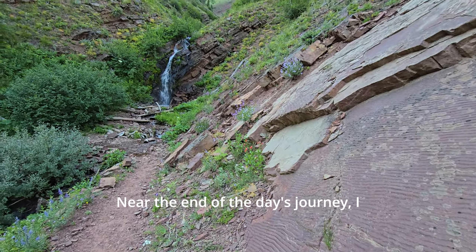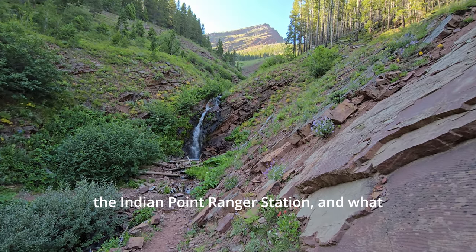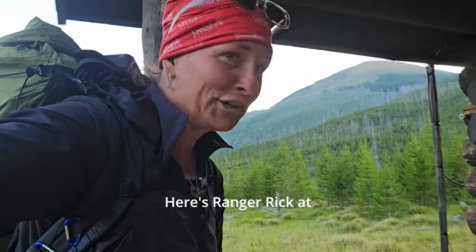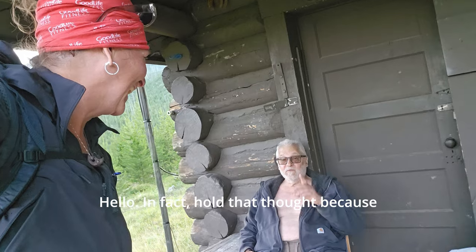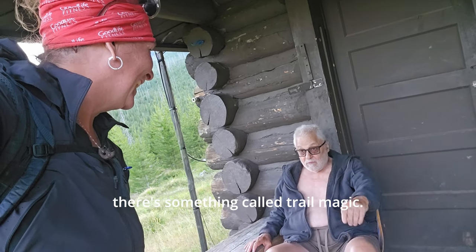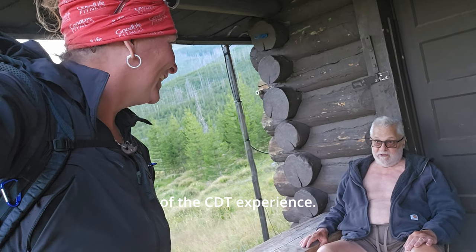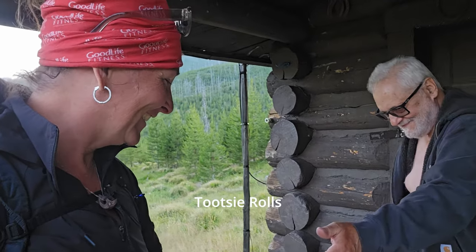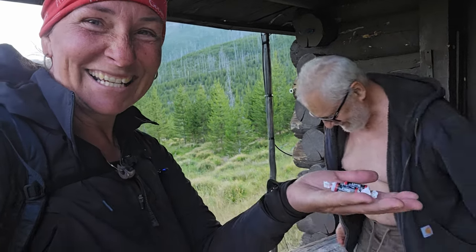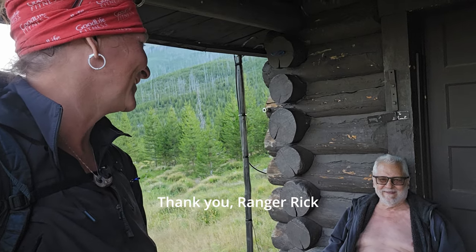Near the end of the day's journey, I stumbled upon another ranger station — the Indian Point ranger station — and what a surprise awaited me there. Here's Ranger Rick at Indian Point ranger station. Hold that thought, because there's something called trail magic — that's an integral part of the CDT experience. Stand by for a little trail magic: Tootsie Rolls, right here from Ranger Rick. Thank you, Ranger Rick.